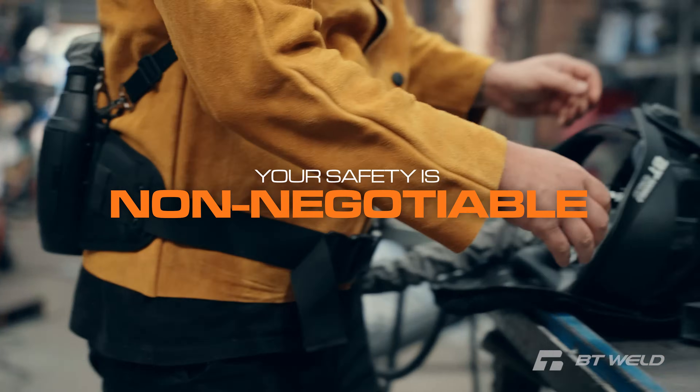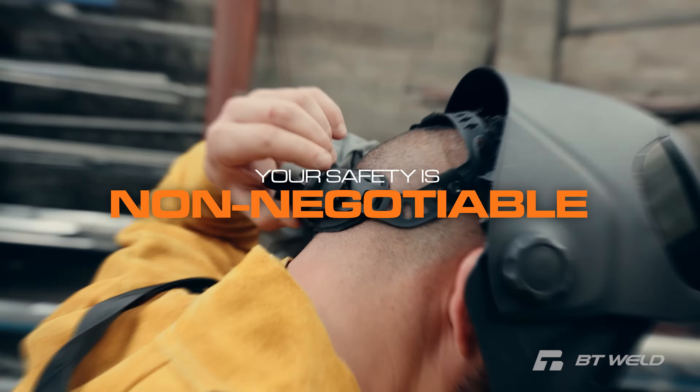Welders across Australia, your safety is non-negotiable. Protecting your health starts with the right gear.